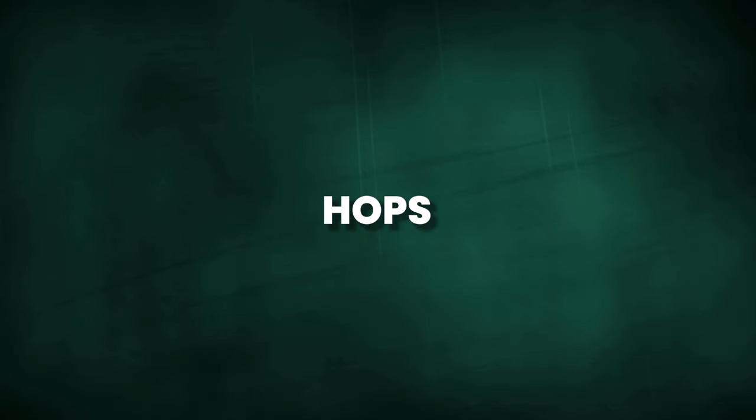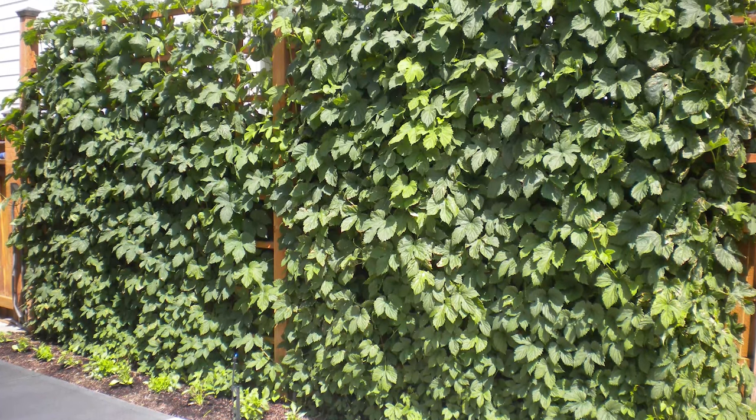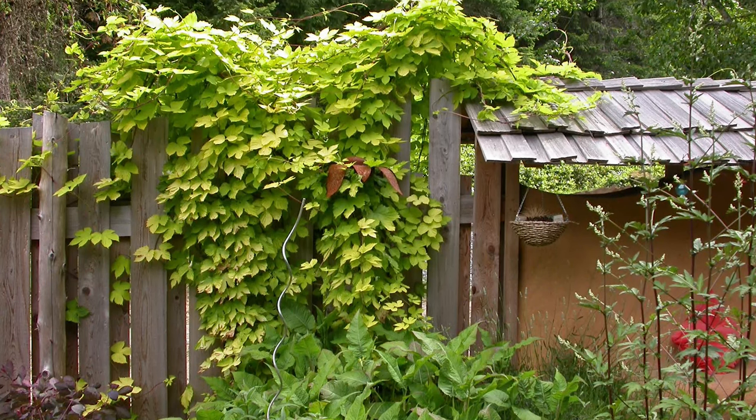Hops, known for its vigorous growth, produces lush green foliage that creates a dense and attractive screen. The flowers bloom in late summer or early fall, adding an extra touch of beauty to your outdoor space.